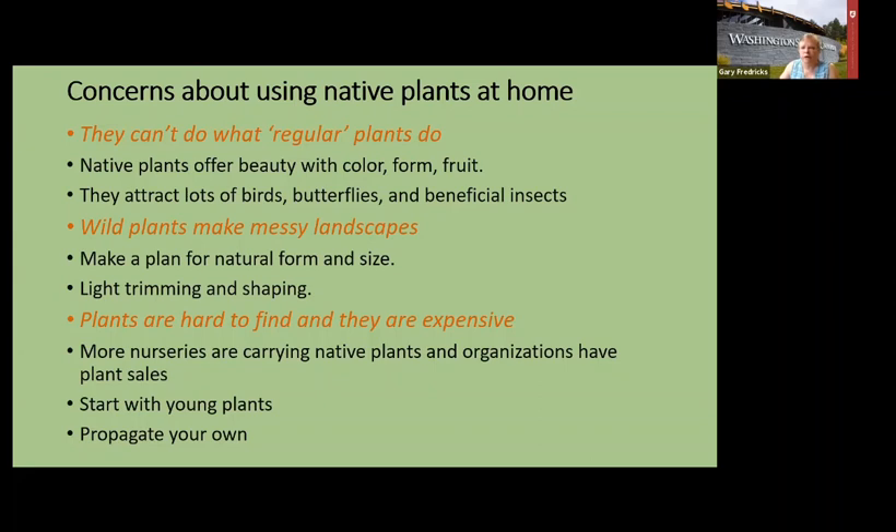You can find native plants in nurseries, and also get plants from organizations trying to get more natives out into the world. I started with soil and water conservation district plant sales that happen once a year — you order plants online and pick them up when it's time to plant. If you have a plant list, check with different nurseries and you'll be surprised at how many do carry some natives. When buying plants, start with young ones — it's the best way for them to get established, and you save money.